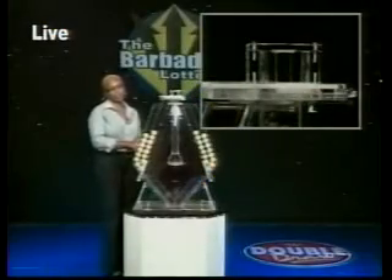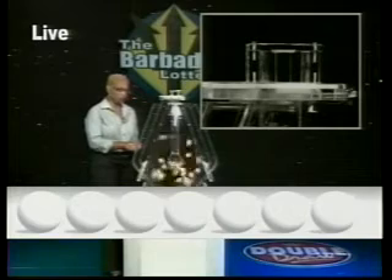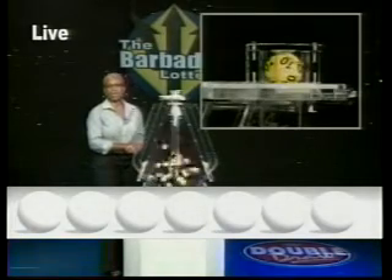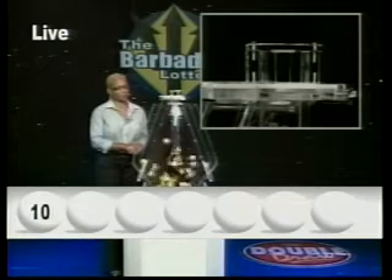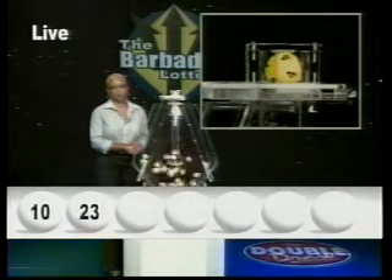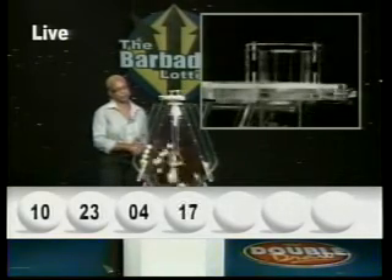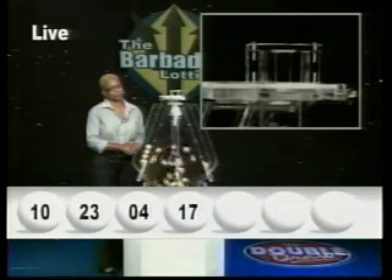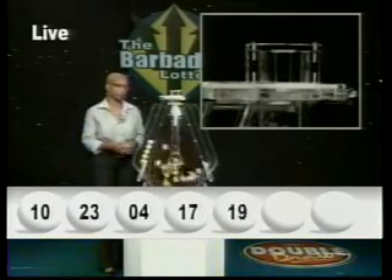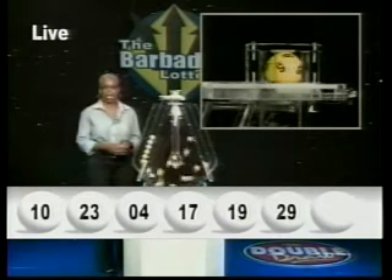Here now are your Double Draw numbers. The first number is 10, the second number is 23, the third number is 4, the fourth number is 17, the fifth number is 19, the sixth number is 29, and the seventh number is 6. I'll repeat those lucky numbers for you once again.